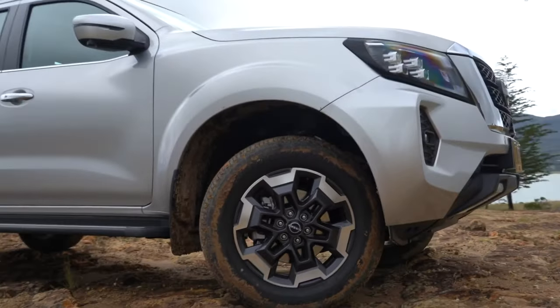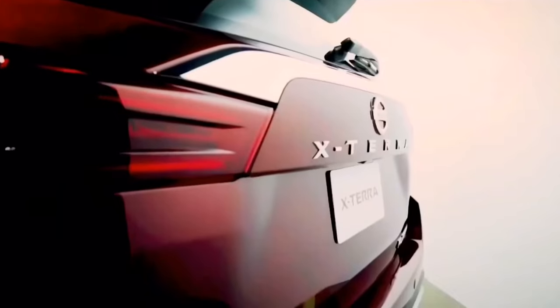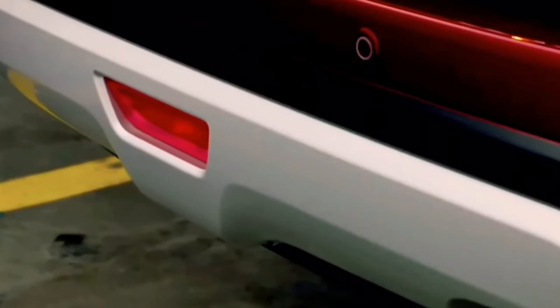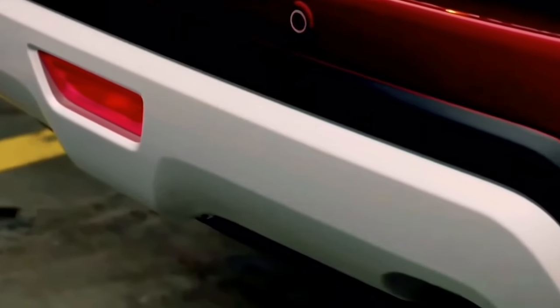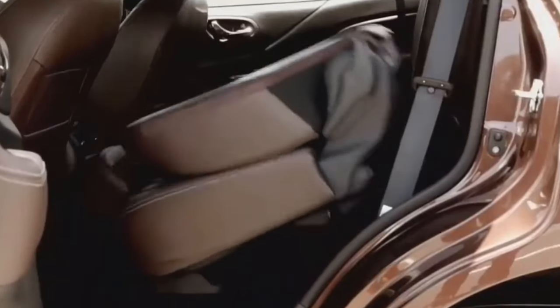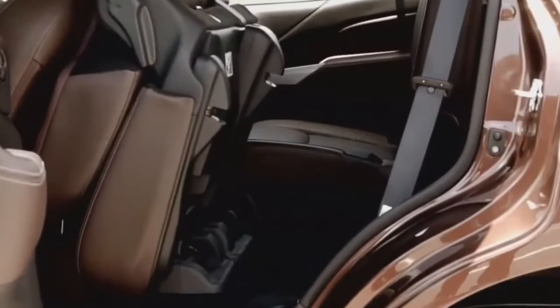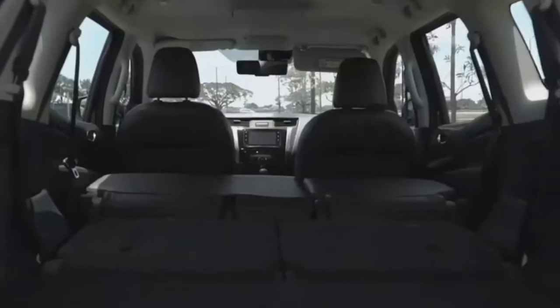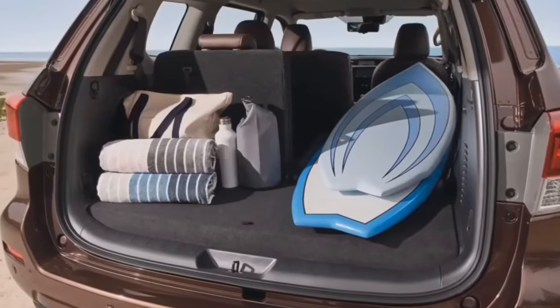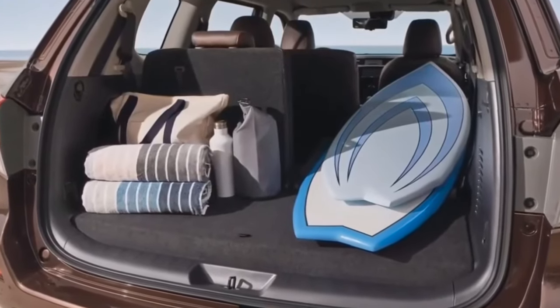The underpinnings of the refreshed Xterra will probably be shared with the latest Frontier, bringing a promise of modernization and toughness. The new 2025 Xterra needs to be a slightly larger midsize SUV offering more space and comfort, falling in line with the contemporary trend for roomier vehicles. Whether a third row of seats will be included remains to be seen. Aesthetically, it needs unique design elements that differentiate it as an Xterra while borrowing some features from its Frontier cousin.